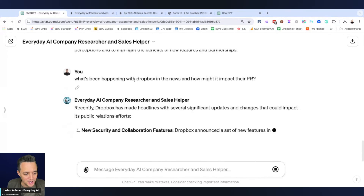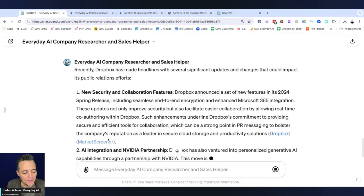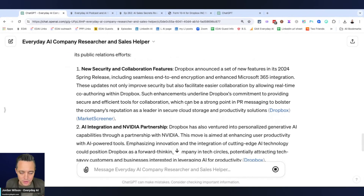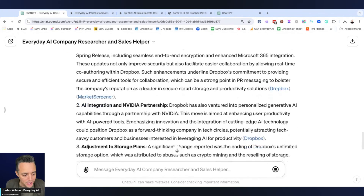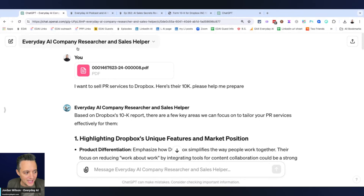Right here, we asked what's happening with Dropbox in the news and how it might impact their PR. Now it's going to go out and find recent news — this result here is from 2024. That's always a challenge, making sure you bring in the right information. So it's a very simple GPT that can help you with your sales, called the Everyday AI Company Researcher and Sales Helper.